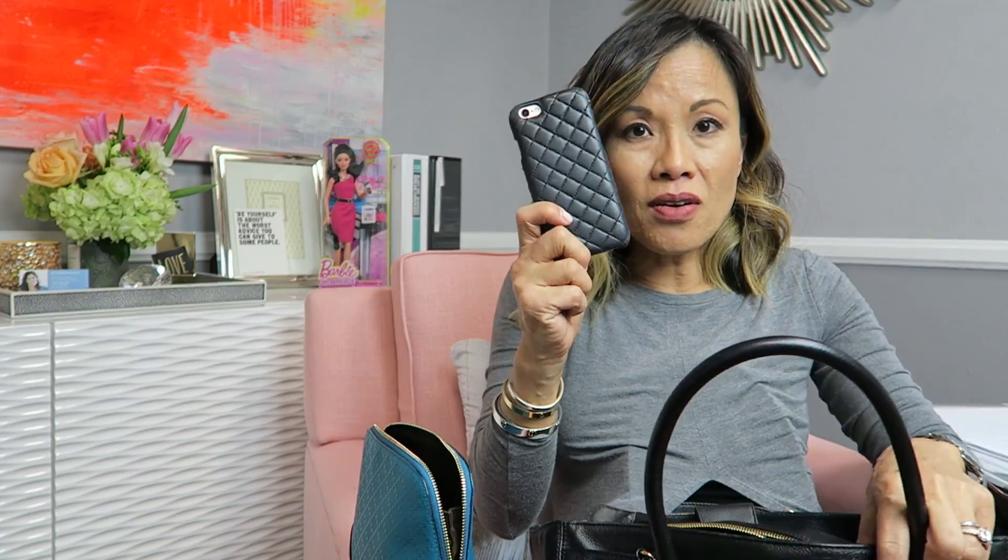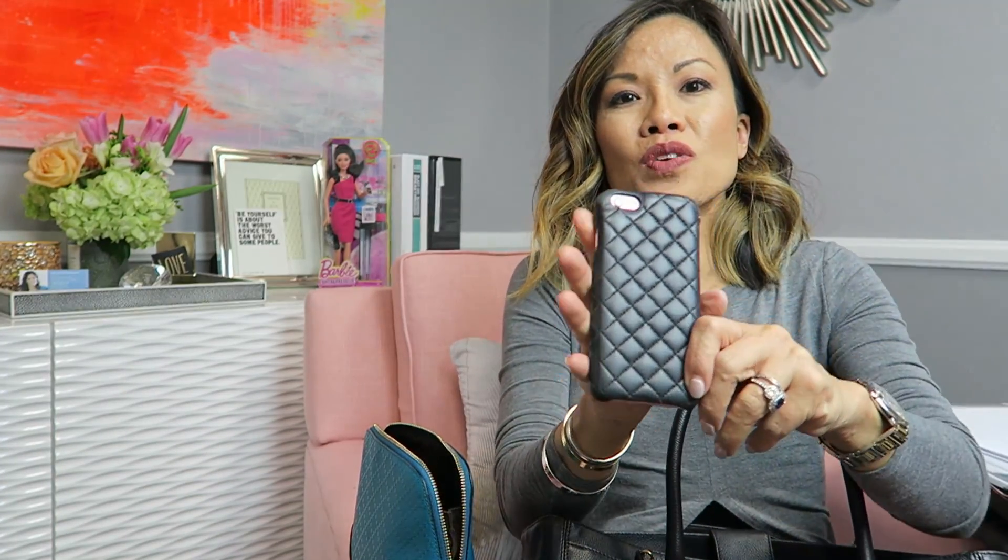My cell phone — and this case is really cool. I got it from Case Factory, which is based in Europe, and it's a quilted Chanel-inspired leather case. I think I paid about $120 for it. It didn't really do a good job of protecting my phone because it's been cracked twice now. When I had other cases that were $20, it never cracked. So either I'm super clumsy or this case is not doing a great job of protecting — but it's a pretty cool case and a lot of people like it.